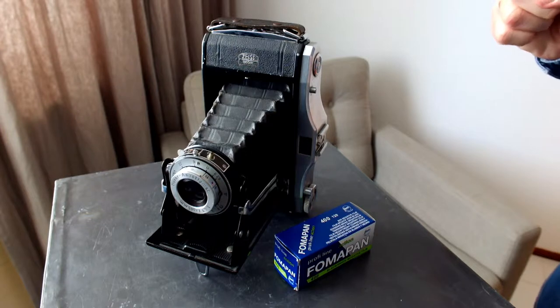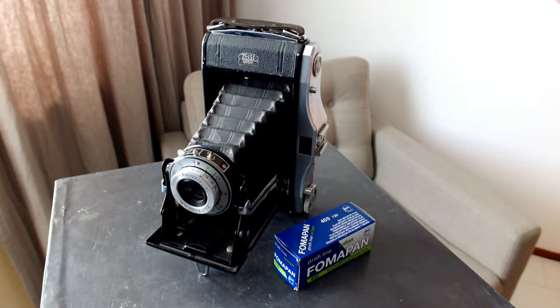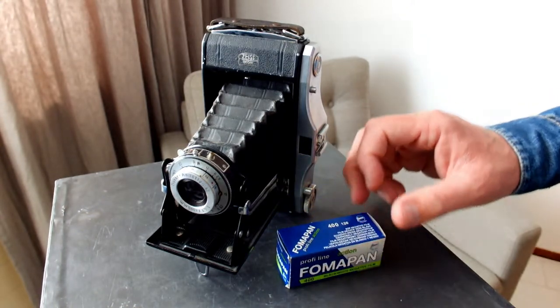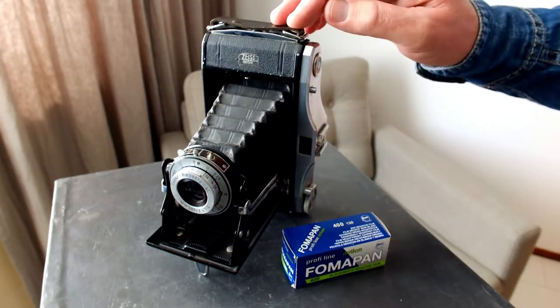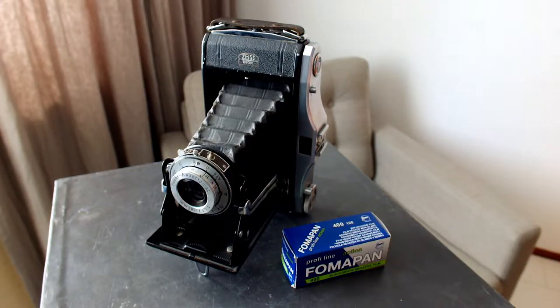With regards to image quality, I have determined three primary pros associated with this camera. Number one is the build quality — this camera is already 65 years old and still working perfectly fine. The second pro is the fact that it uses 120 roll film, and in this camera it gives you a negative format of 6x9 cm. So on one roll of 120 film, you can shoot 8 frames. Such a big negative format has great advantages — it captures a lot of detail and enables you to make big enlargements.